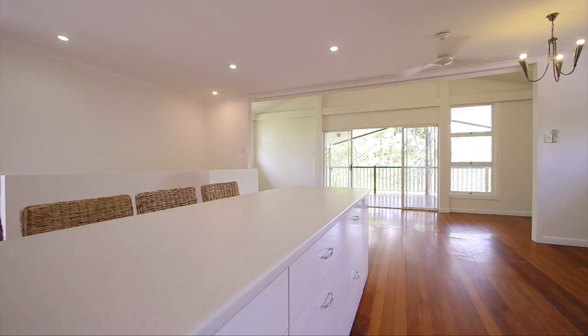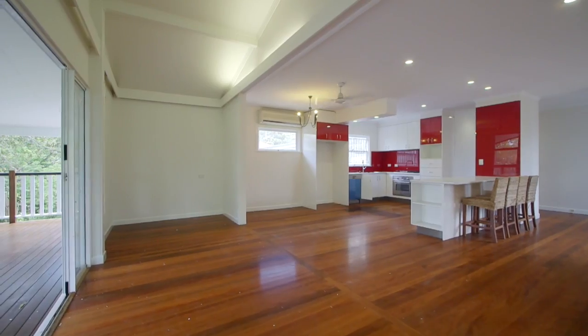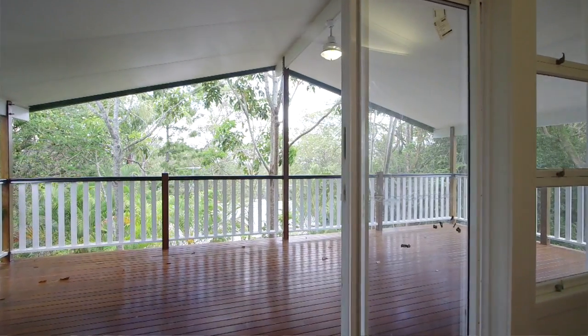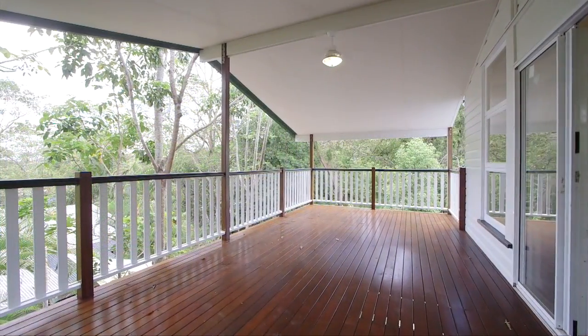The open-plan lounge and dining room flow out to a really good-sized under-roof deck, from which this home catches lovely breezes. The timber floors throughout add warmth and character to this home.